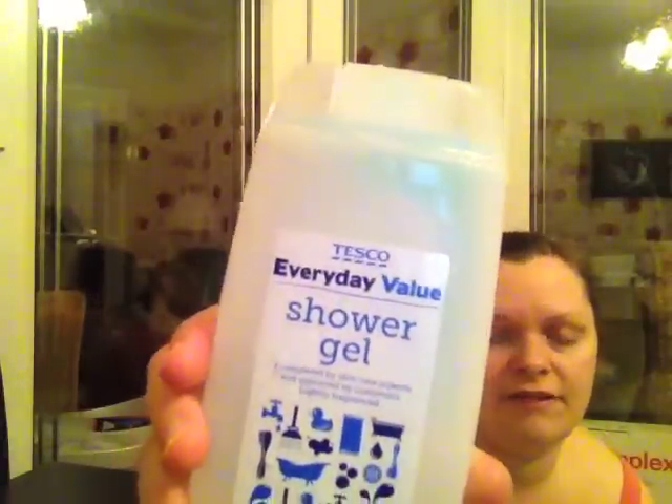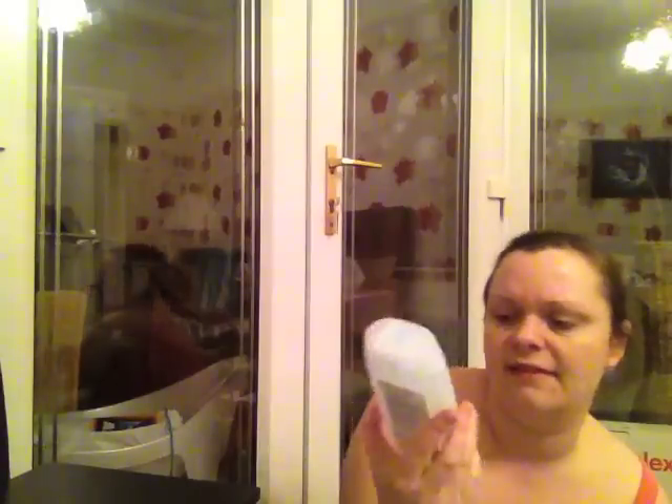And I think the last thing in here is Tesco's Everyday Value Shower Gel. It's a bit fruity, it doesn't give you a strong scent, but it is actually a really nice smell. It's inexpensive and it does the job — give it a go, it's nice. And that is all my empties. Thank you.